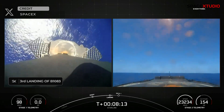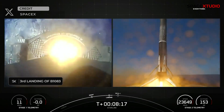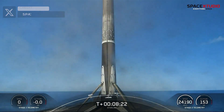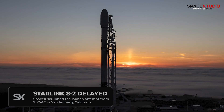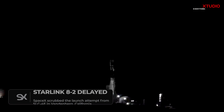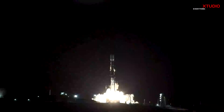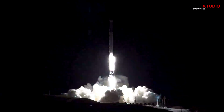Stage one landing confirmed. But unfortunately, the Starlink 8-2 mission from Vandenberg was scrubbed for reasons yet unknown. However, SpaceX plans to make another launch attempt tonight for the same mission. Be sure to check out the link provided at the end of the video for the livestream.